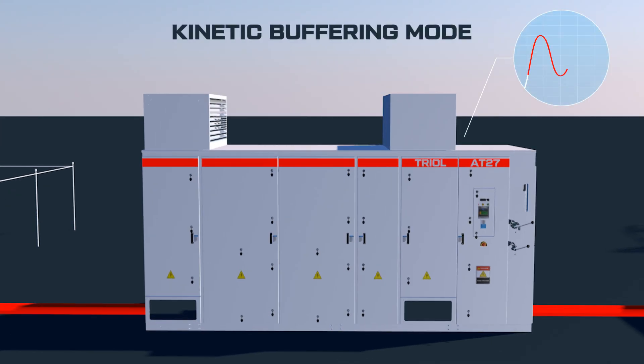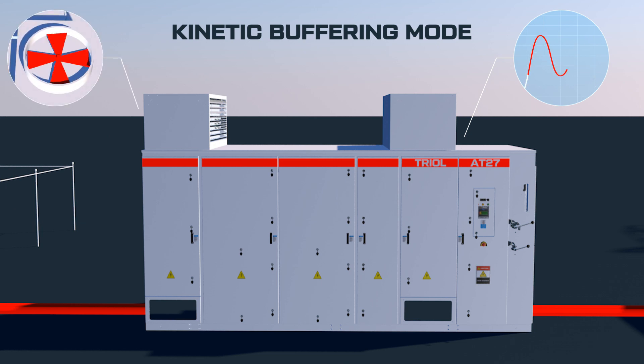In case of brief mains voltage sags, the motor will slow down, but the TRIOL AT27 variable frequency drive will continue to control the rotation speed of the motor.